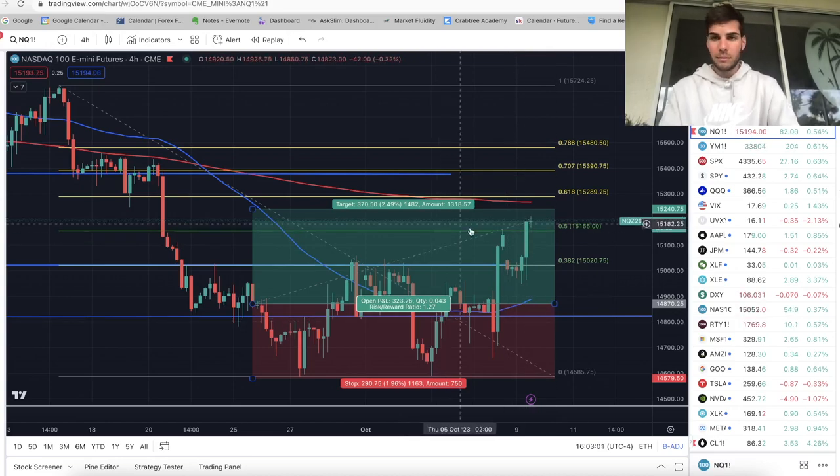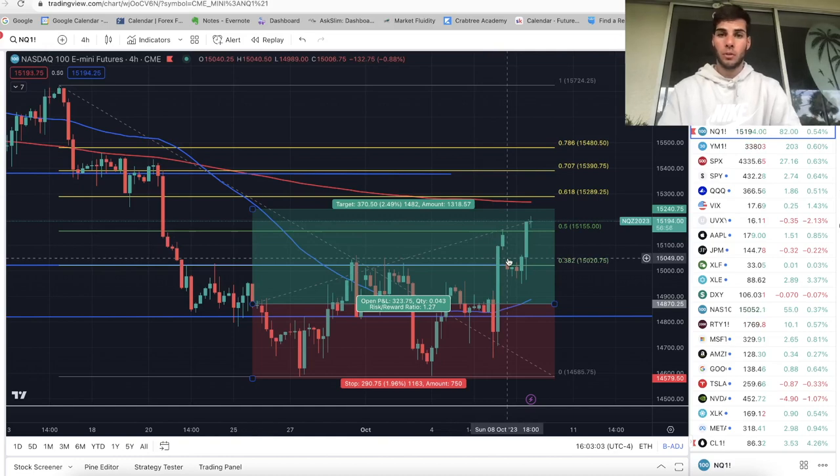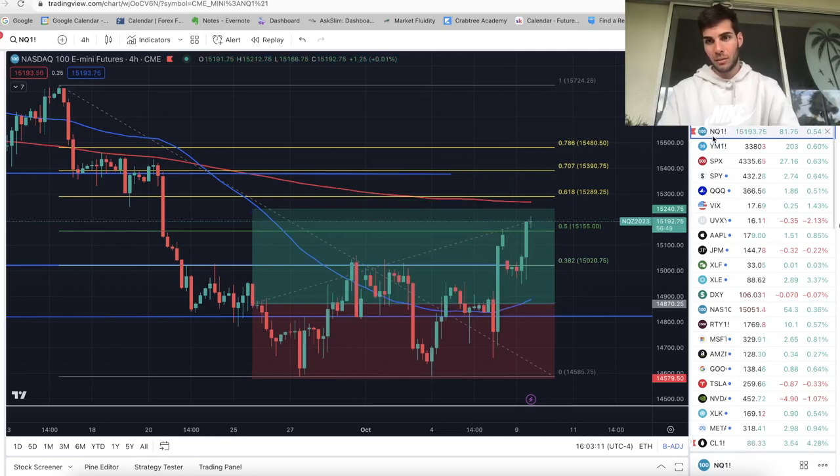Moving forward, we should not be looking for shorts whatsoever. If you're looking to swing short for a day or two, it's not wise on ES or NASDAQ. However, if you're on a weekly basis and looking to hold for weeks, then shorts are still expected to play out on ES and NASDAQ from a weekly perspective.